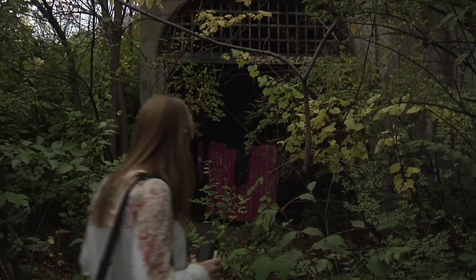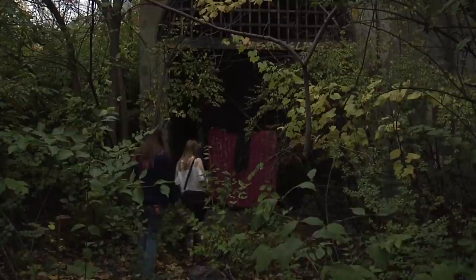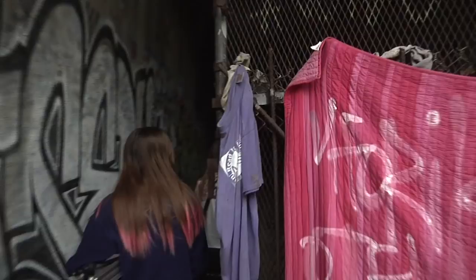After learning about the subway's history, we decided to check it out for ourselves. We drove down to Cincinnati, found the subway entrance, and began our exploration of the modern-day abandoned tunnels.